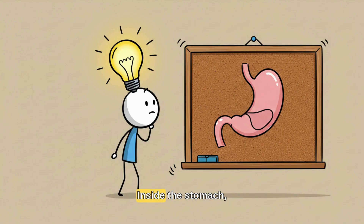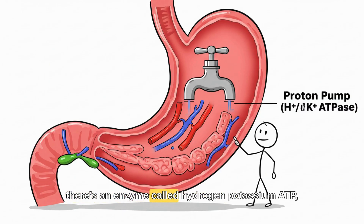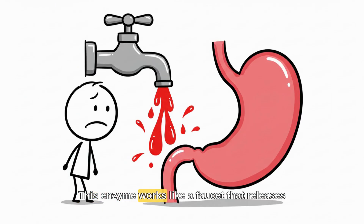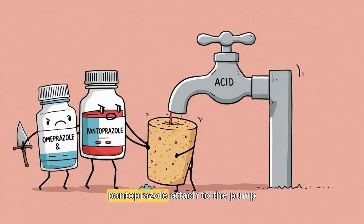So how do they work? Inside the stomach, there's an enzyme called hydrogen-potassium ATPase, also known as the proton pump. This enzyme works like a faucet that releases hydrochloric acid for digestion. Both omeprazole and pantoprazole attach to the pump and block its function.